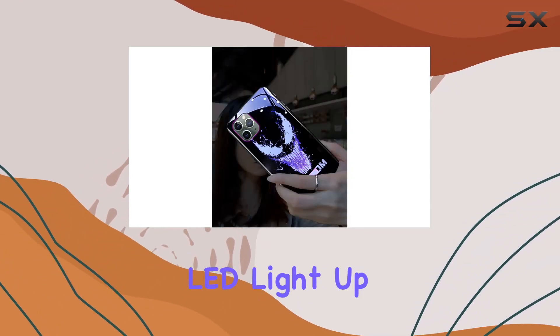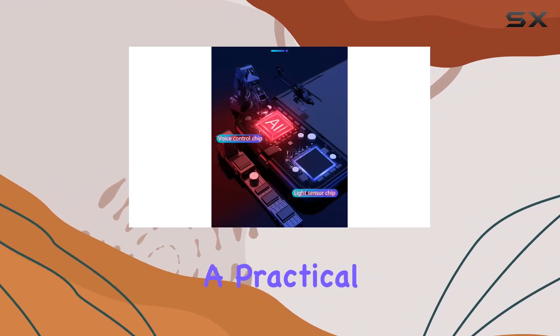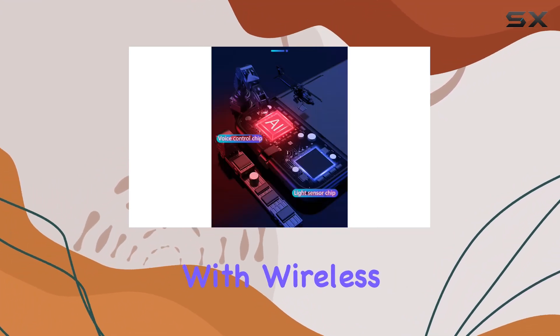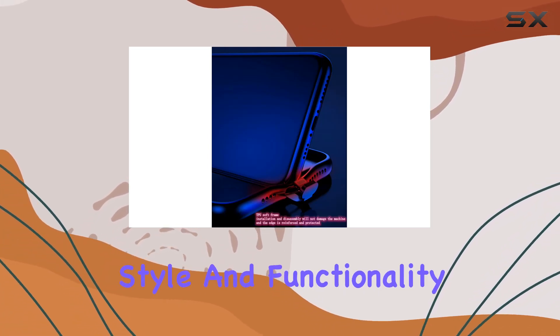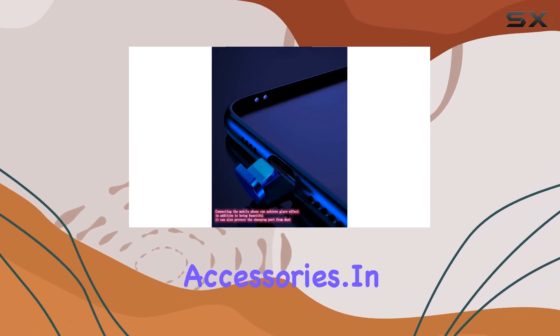The Venom LED Light Up Case is not just a visual treat, it's also a practical choice. Compatible with wireless charging devices, it's a perfect gift for friends who want both style and functionality in their phone accessories.